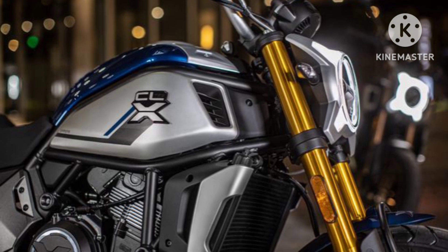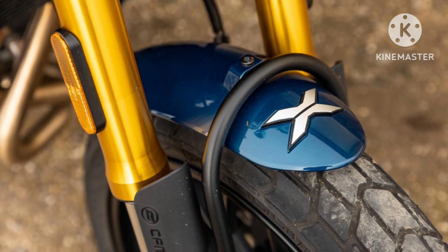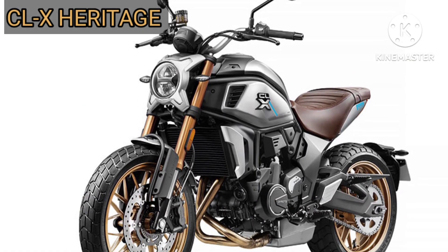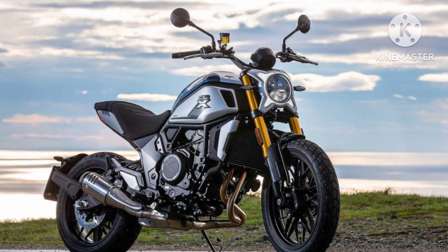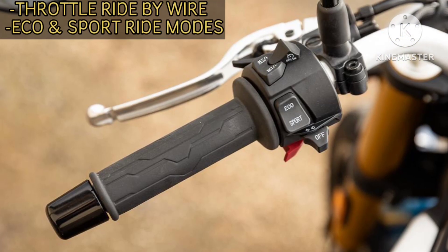The new CFMOTO 700CLX Sport borrows a few styling elements from the 700CLX heritage, including a headlamp, a tail lamp, and fenders. However, features unique to the sport model include a clip-on style handle with bar-end mirrors, a flat seat, rear cowl, 5-sport alloy wheels, and a side-slung exhaust.